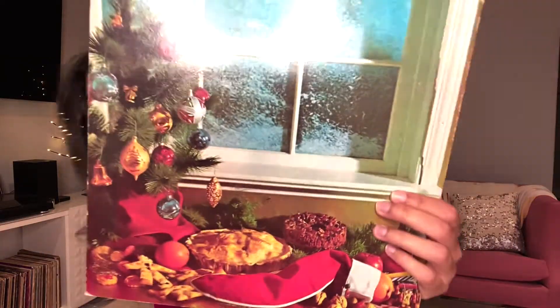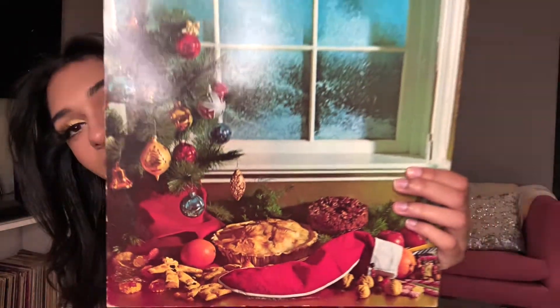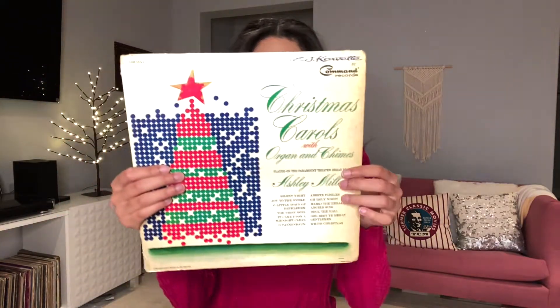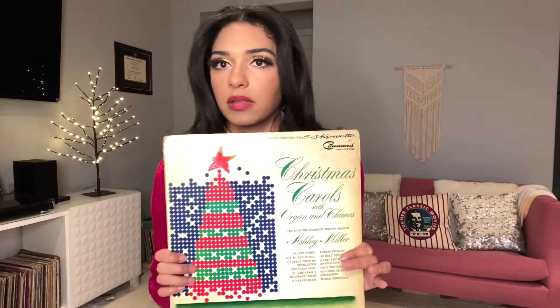I actually really like this record because of the back — look at that cozy little scene, don't you just want to live there? Next we have 'Christmas Carols with Organ and Chimes,' played on the Paramount Theater organ by Ashley Miller. It doesn't say the year. Songs include 'The First Noel,' 'Joy to the World,' 'O Holy Night,' 'Deck the Halls,' 'White Christmas.' It seems like it's mainly organ — I don't think there are any singers on here.